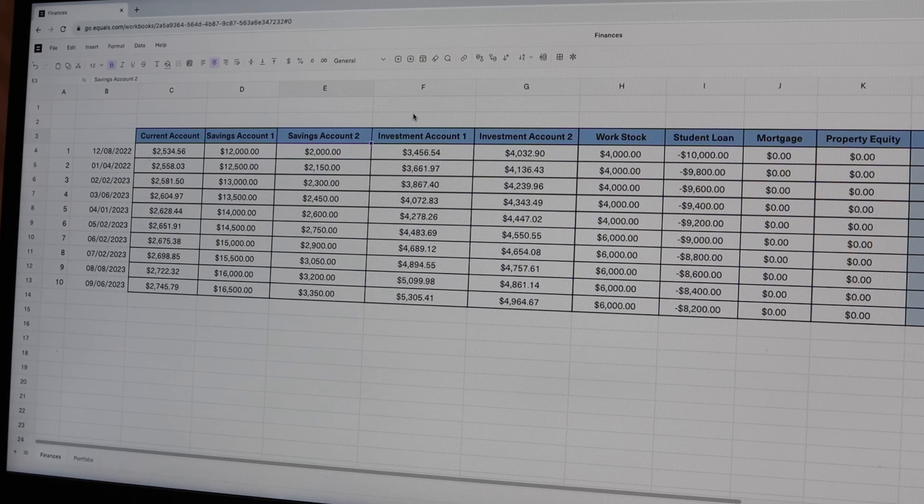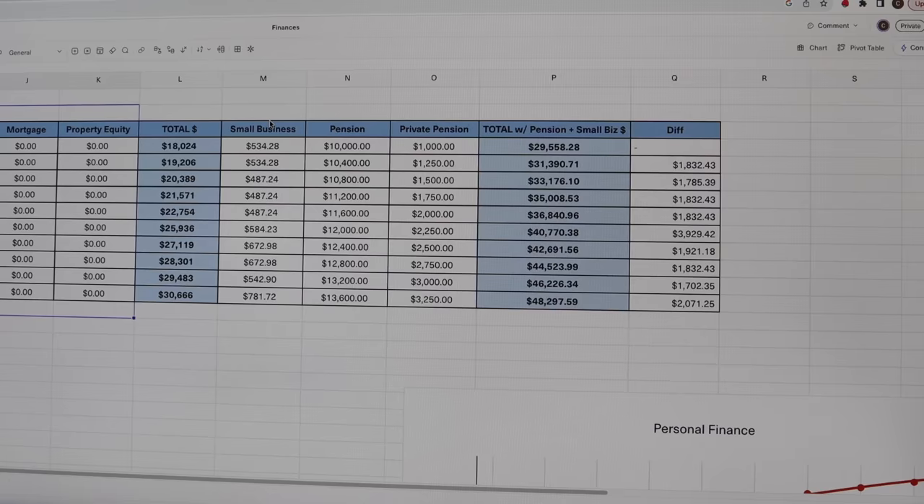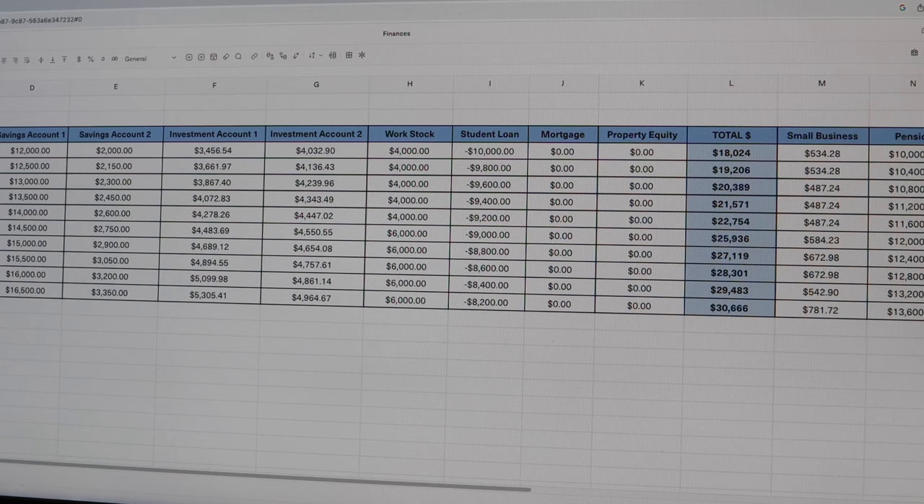This person receives some stock from work, has some student loans, and does not have a mortgage — but if you do own property, you can obviously add it to the list as well. And then this person has some sort of small business which they make a bit of money from, and this person also has a pension and pays into a private pension. At the beginning of each month, this person will look into all of these different accounts and document the amount of money in each and every single one of them.